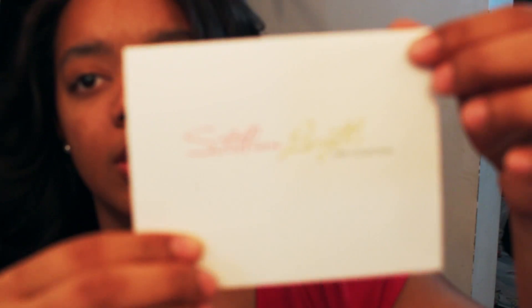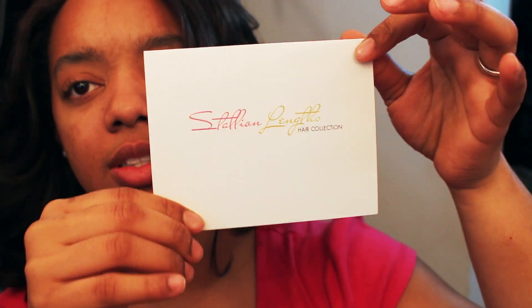In this package I received a thank you note from them. The note says: 'Sheen, thank you for your participation in assisting us with our marketing campaign. Hope you enjoy your bundles and Cambodian natural wave — 2 22 inches, 2 24 inches, and 1 18-inch closure. Best regards, Stallion Lints XOXO.'